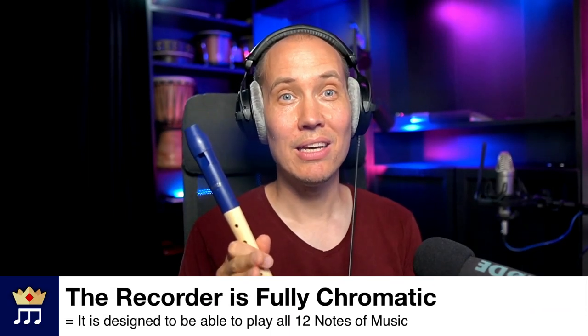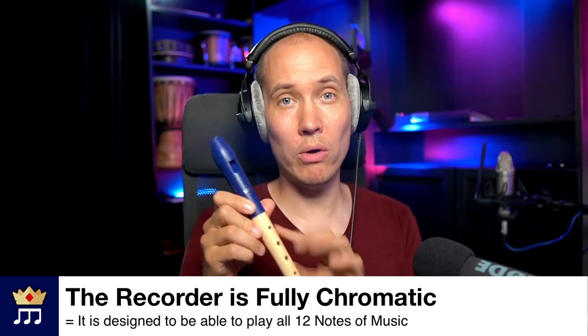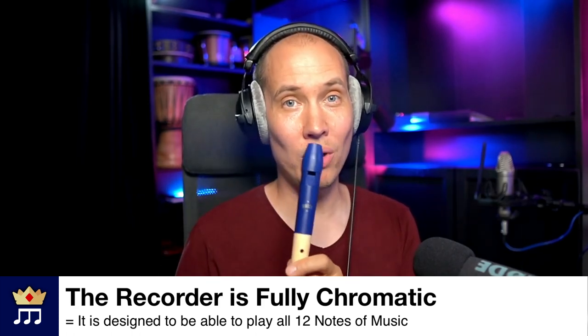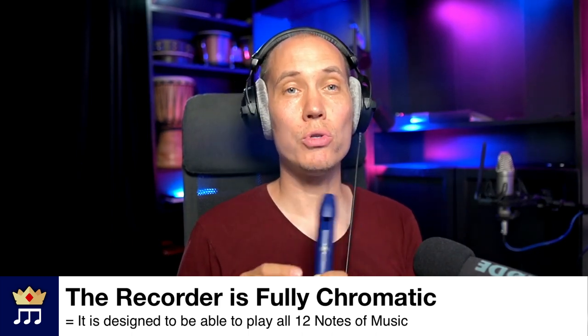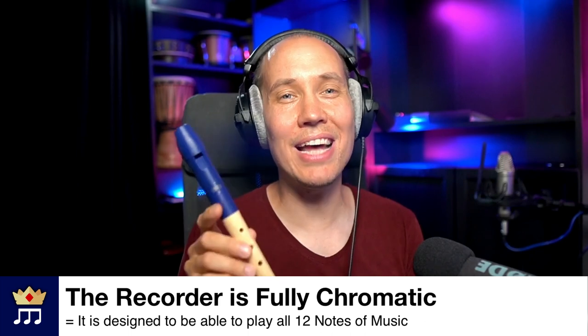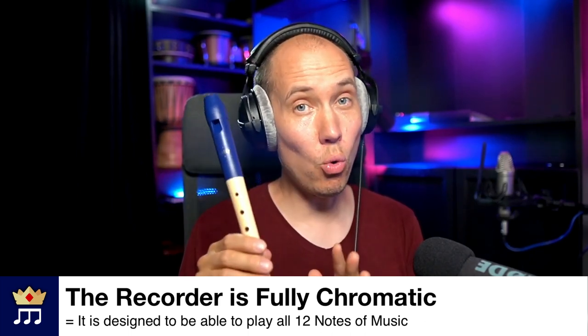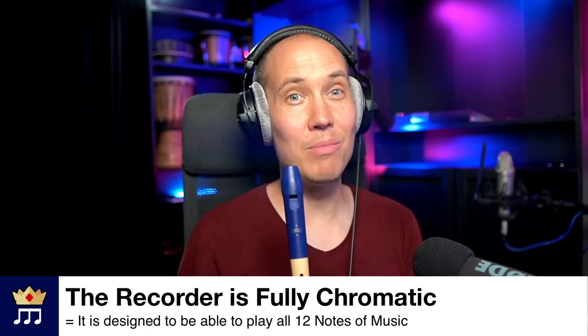Furthermore, the recorder is one of the very rare open-hole flutes that is fully chromatic. That means that, as you can see, it has open holes all throughout — no keys that are in the way. A chromatic instrument means that it is designed to be able to easily play all 12 notes in music.